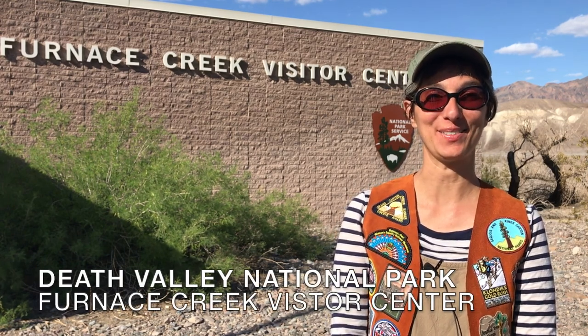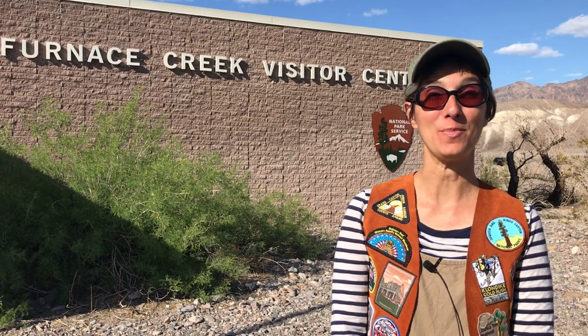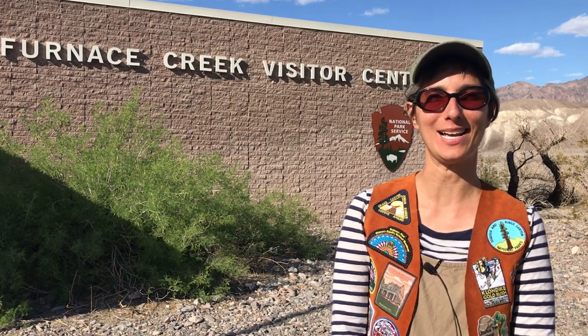Welcome Wilderness Explorers, it's Ms. Jisa, and today we are at Death Valley National Park at the Furnace Creek Visitor Center. Death Valley National Park is part of the Mojave Desert. The park lies between California and Nevada and is one of the hottest, driest places on earth.